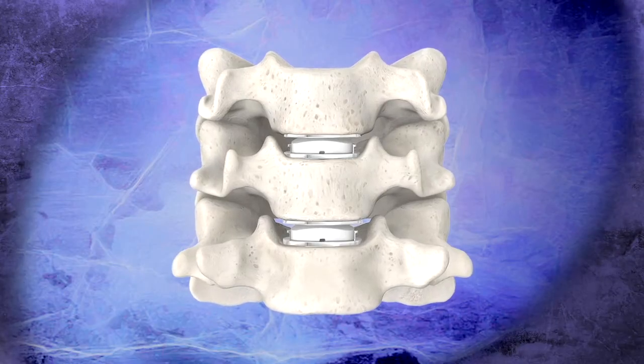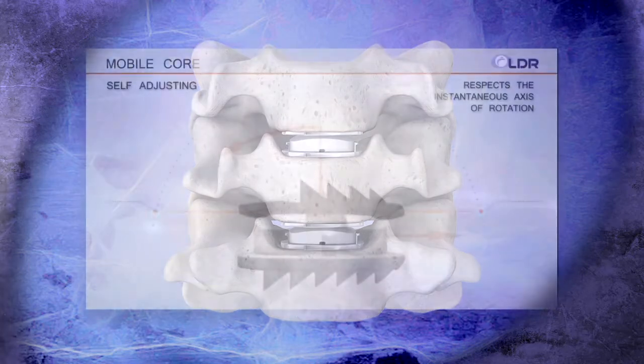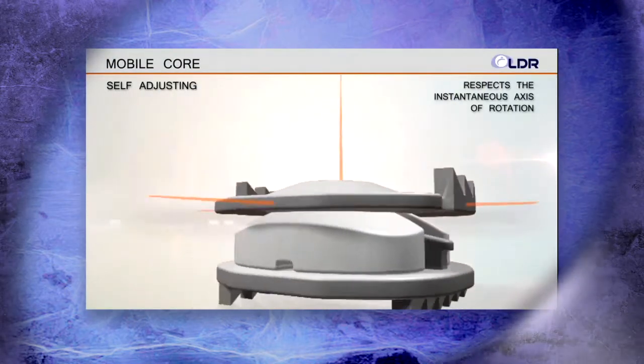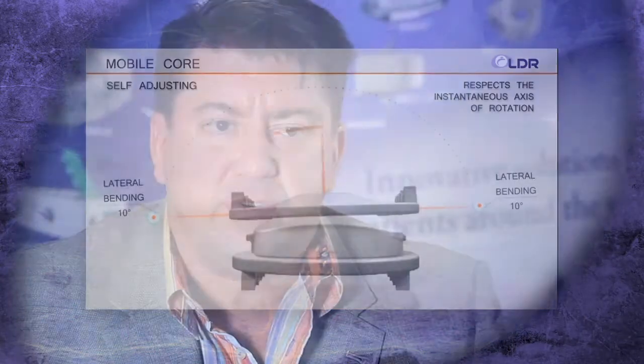MOBC was interesting in that it was more of a second-generation type of device versus what I've been using. In general I like the idea of the translational aspect of the core. I felt that since we do have some translation in the biomechanics of the spine in that region, it would be helpful to have something that mimicked the anatomy and the biomechanics more closely.